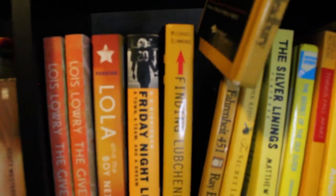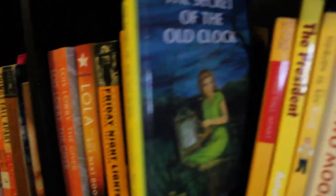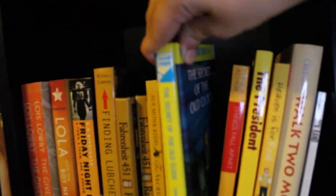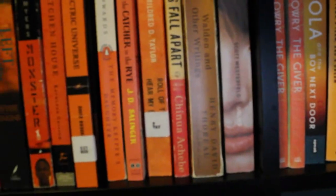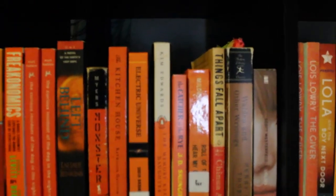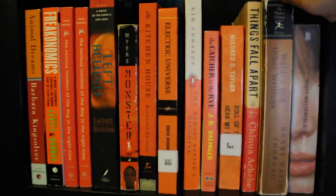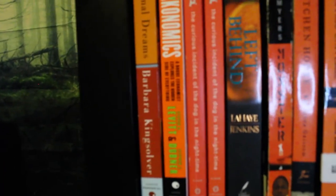I have two Fahrenheit 451s that are not in order for some reason. This is leftover from when I was a kid — I used to love Nancy Drew books. Walden is one of the books I hated the most. I was really good about finishing all the novels I was assigned, but this one I could not make it through. There's more Barbara Kingsolver — I love her. And here's The Crucible, which I loved teaching.